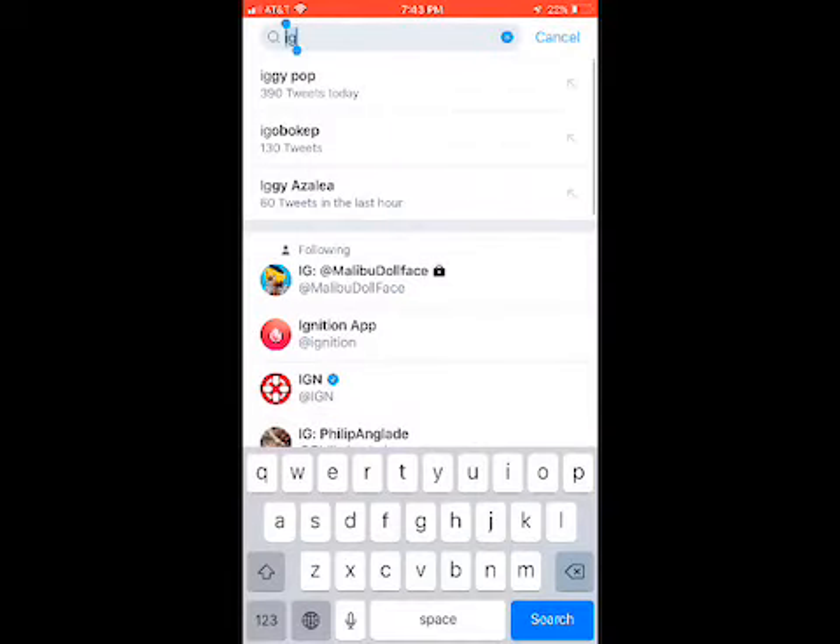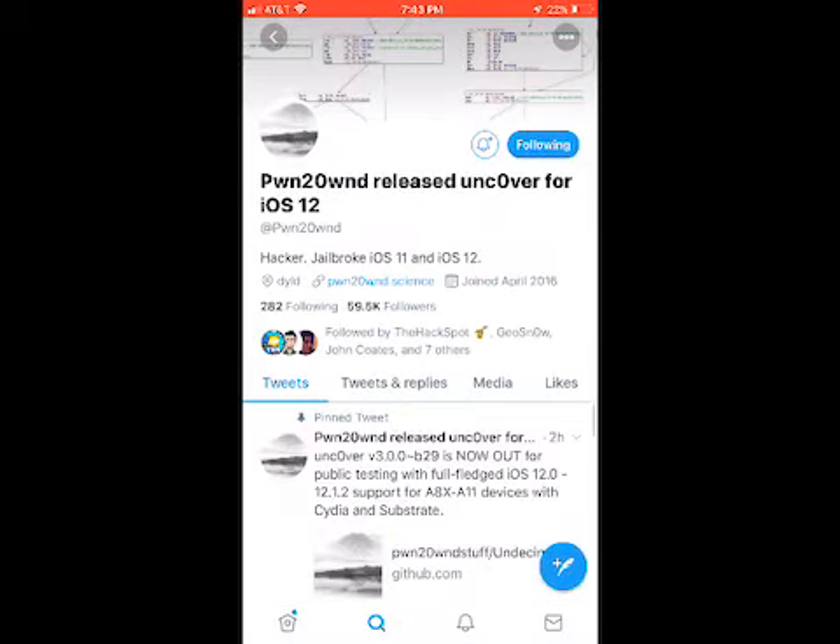If you have an iPhone 8 series or lower and want to jailbreak, downgrade that device and you can jailbreak right now. If you have Twitter, follow Ignition and follow pwn20wnd — that is the person who created the unCover jailbreak. I believe the Electra team might come out with something, but unCover has Cydia, and Cydia is very familiar and easy for me to teach you how to add repos. So make sure you do the things I said to keep that jailbreak possibility open.